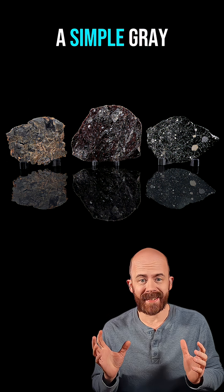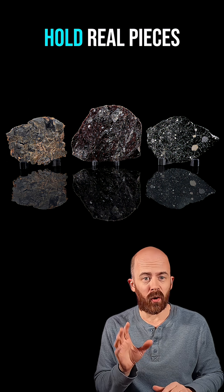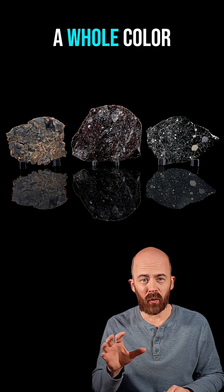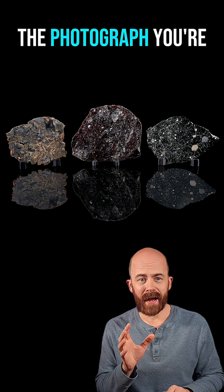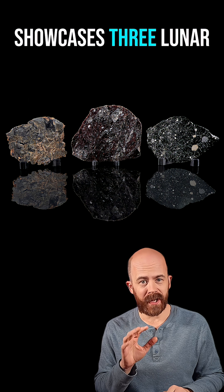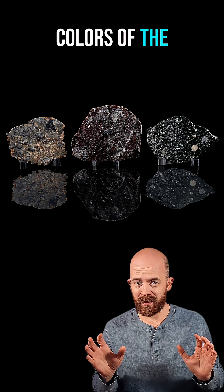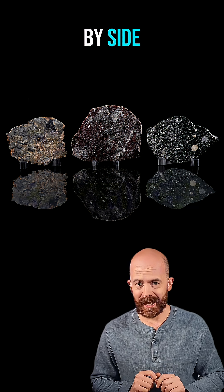Do you want to see some actual moon rocks? We think of the moon as a simple gray rock in the sky, but when you hold real pieces of it in your hand, you realize the moon actually has a whole color palette. The photograph you're looking at showcases three lunar meteorites from my collection — three very different colors of the moon, all sitting side by side.